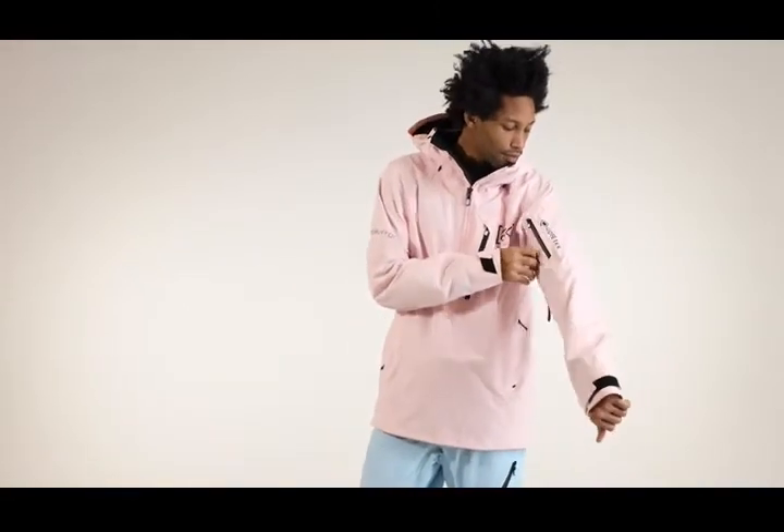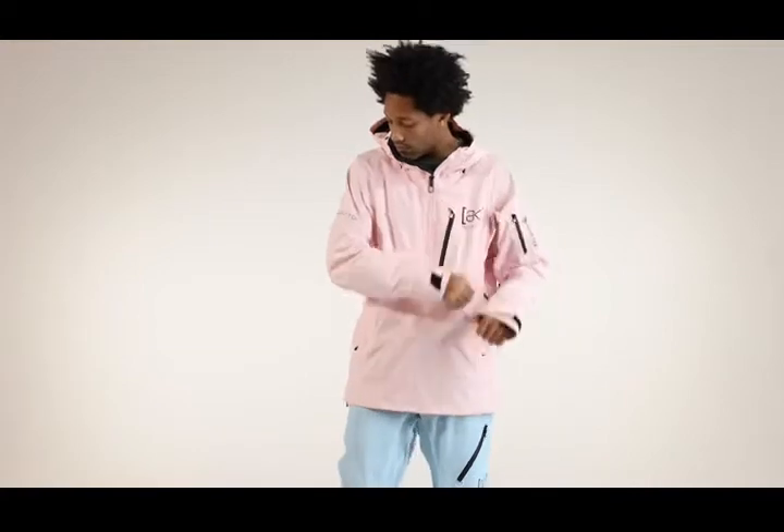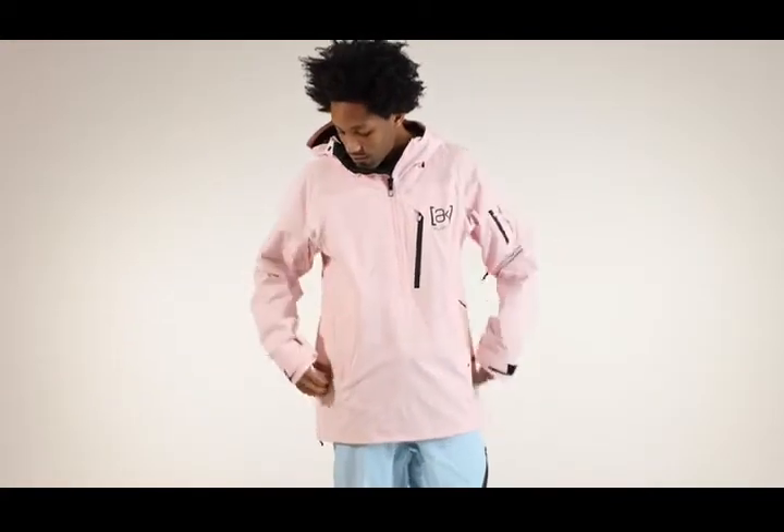The Velocity Anorak Jacket features a regular articulated fit that's just right — not too tight or too baggy — with shaping at the elbows and shoulders for easy movement.